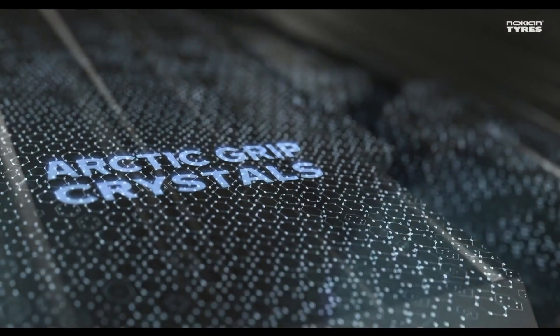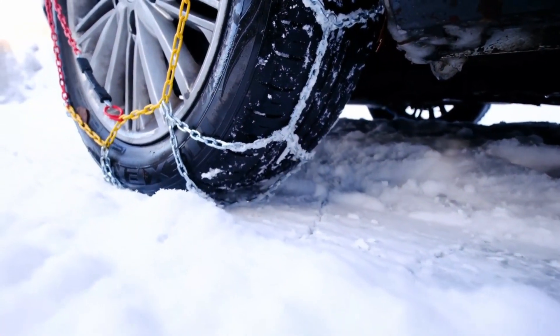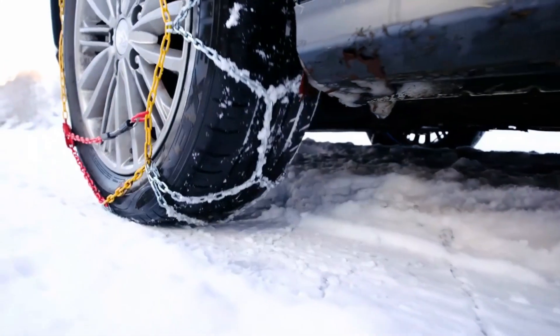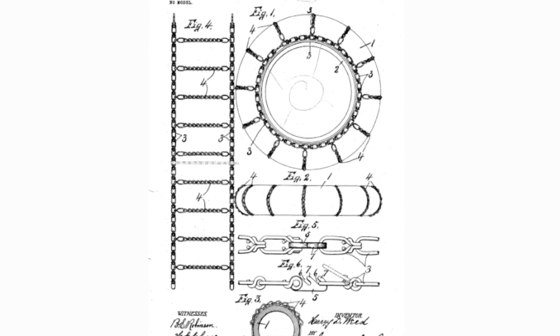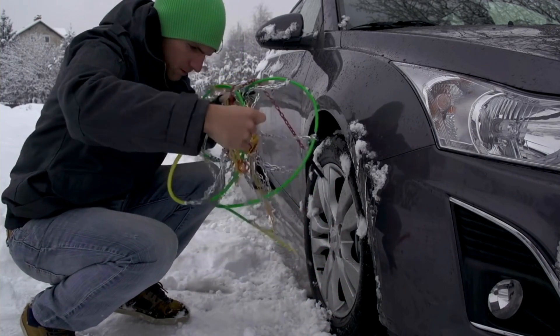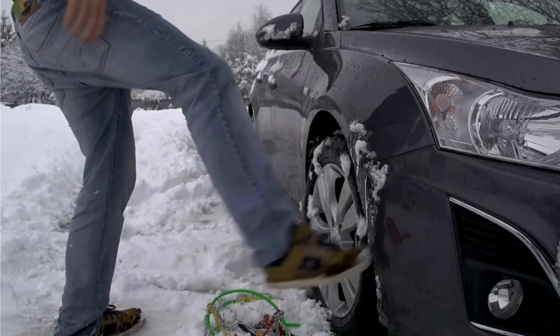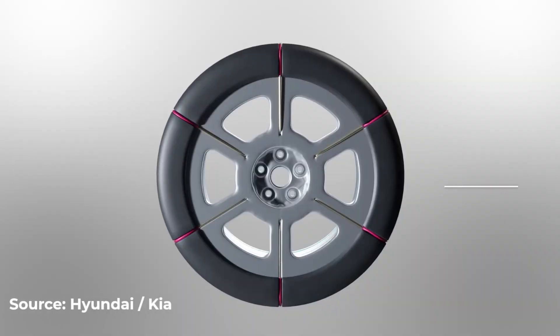As good as these new tires may be, there's an even better way to get traction in deep snow and very icy conditions. They're called tire chains or snow chains, depending upon where you're from, and they're a winter driving solution that's been around since 1904. But anybody who has ever had to put them on a car can tell you that they're a huge pain to use. However, a new patent from two car companies might bring that old snow chain into the 21st century.